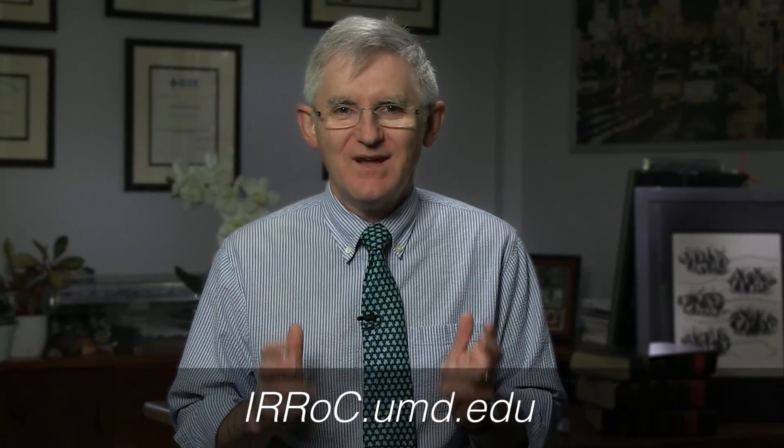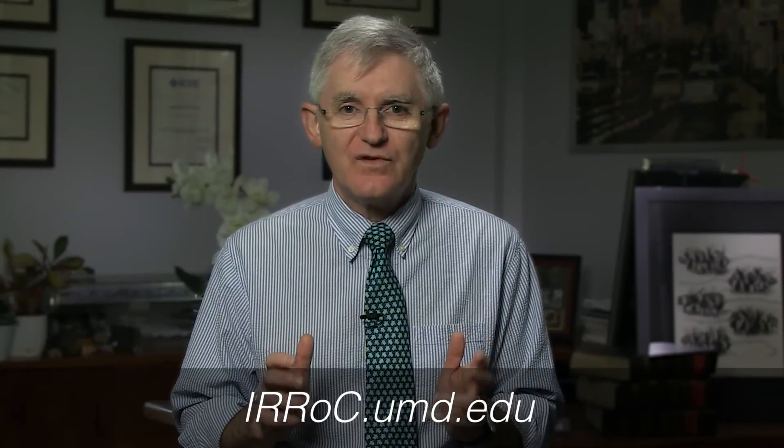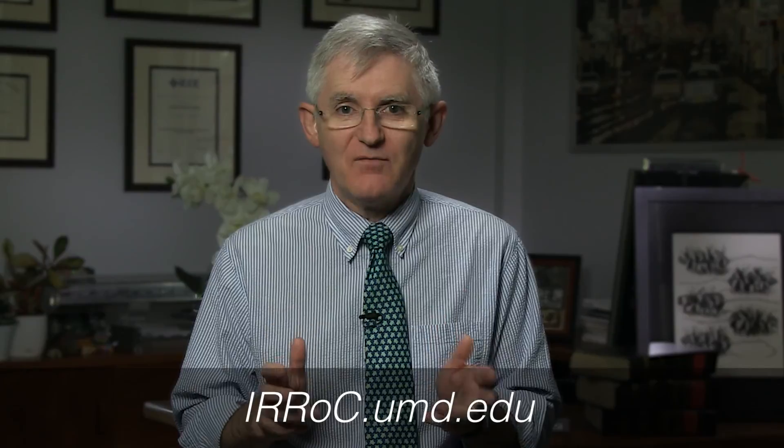There you have it — a website that connects researchers like you with the resources you need when you need them. We invite you to take full advantage of the IROC website to help you develop novel ideas, compete for funding, conduct research, and disseminate your findings. Visit IROC.umd.edu at any time to benefit from the research resources and expertise we have here at the University of Maryland.